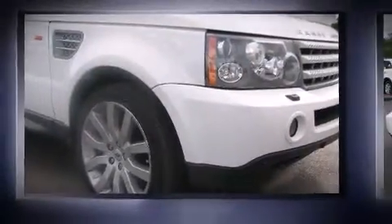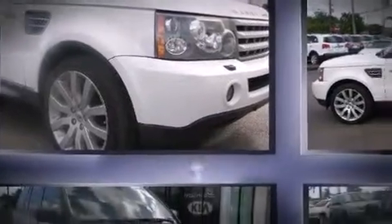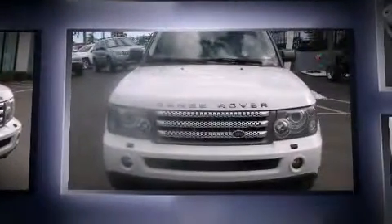The 2007 Land Rover Range Rover Sport. It features an automatic transmission, four-wheel drive, and a 4.2-liter eight-cylinder engine.